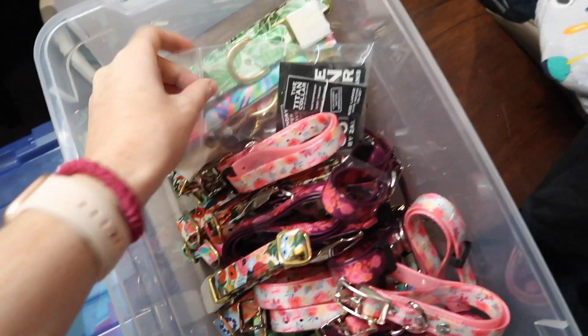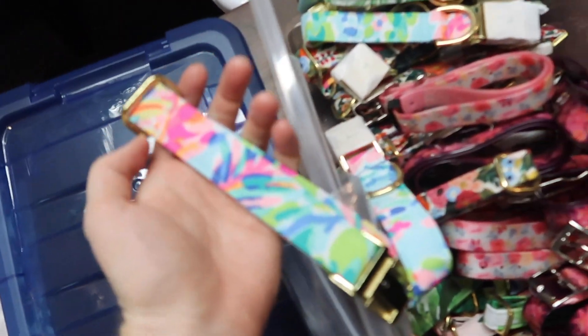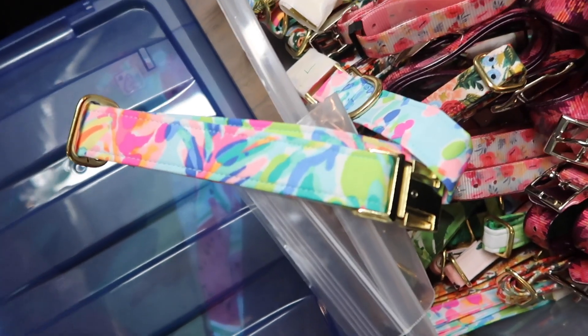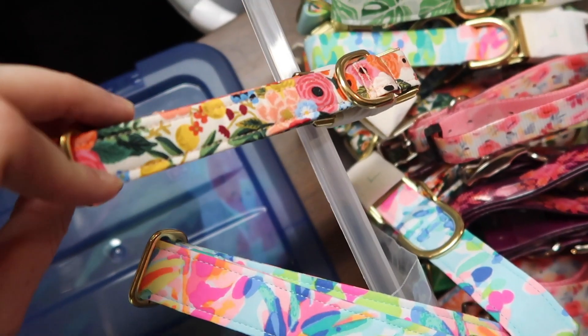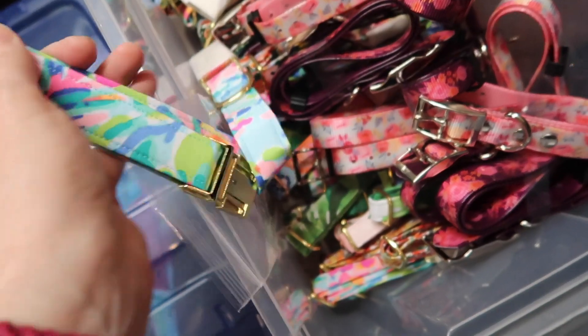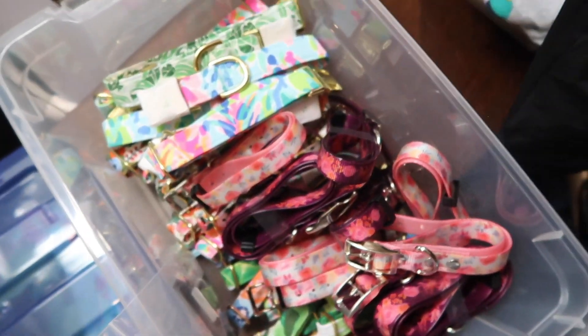Let me show y'all our new collars — these are so beautiful. We have one that's basically like a Lilly Pulitzer kind of pattern, which has been super popular, with some gold. And then we also have this one, which we have in a bandana as well — it's a beautiful floral. They've both been super popular, so if you'd like to grab one of these collars for your dogs, be sure to do it because especially this one, I'm not sure we can get it back, so get them while you can.